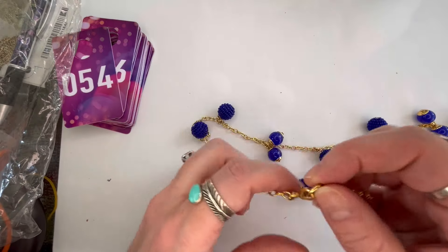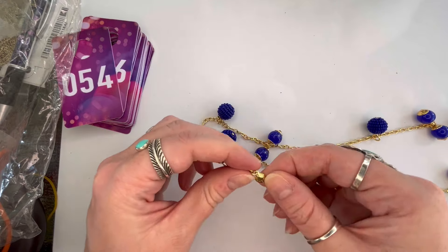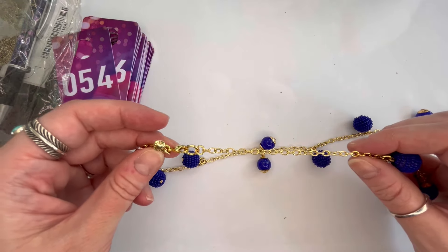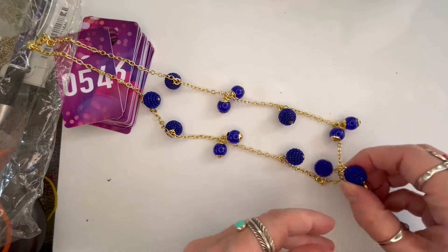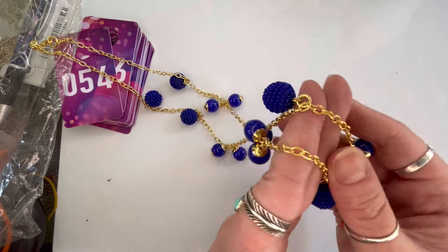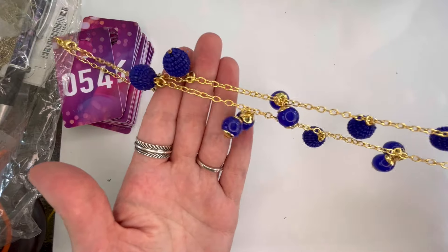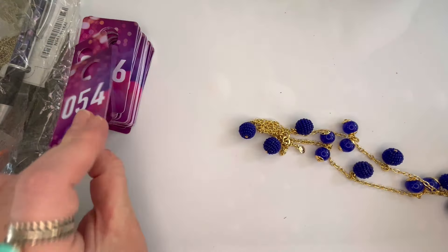Next I believe this is J.Crew — and yes, there is the J.Crew hang tag. Beautiful gold tone and basically in brand new condition. It has all of these blue beads with seed bead stations — really pretty. We'll do $8 on that one and that will be number fifty-four.